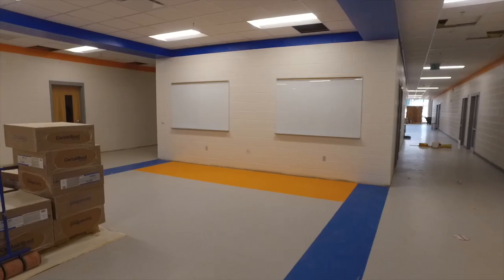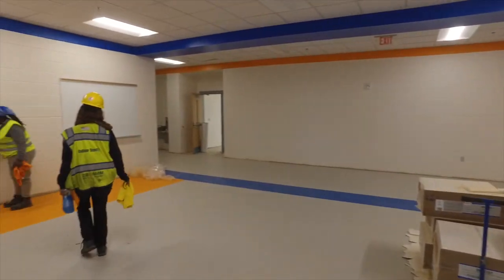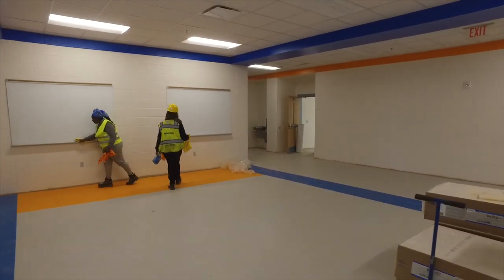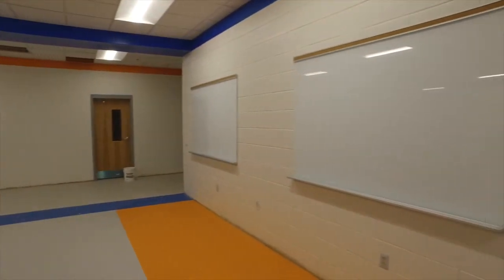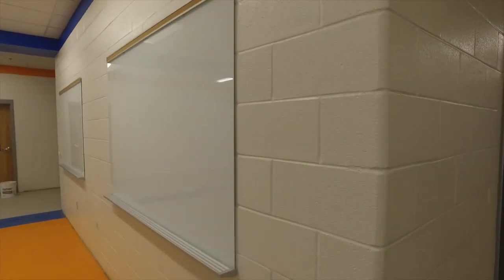The academic wings also have collaboration spaces for students to work on projects together out in the hallways. Think of it as a classroom workspace outside of the traditional classroom.